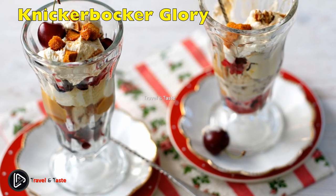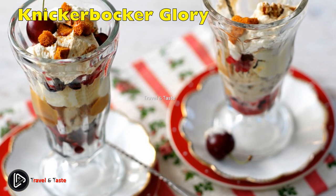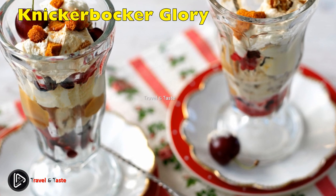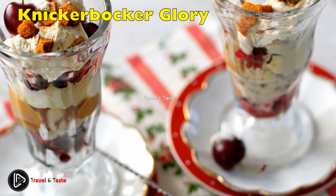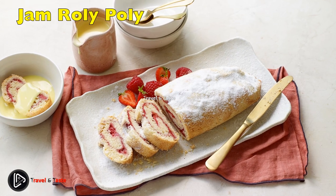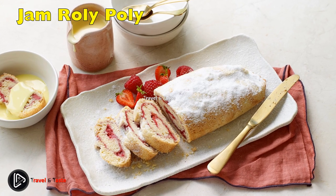Knickerbocker Glory: there's nothing like a day at the seaside followed by fish and chips and a Knickerbocker Glory. This traditional ice cream sundae is best served in a tall glass with a nice long spoon. It must have red and white stripes from vanilla ice cream and raspberry sauce.